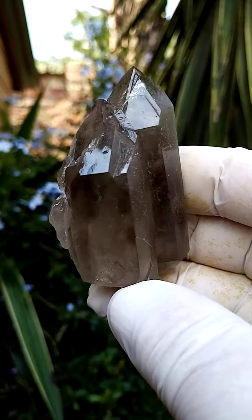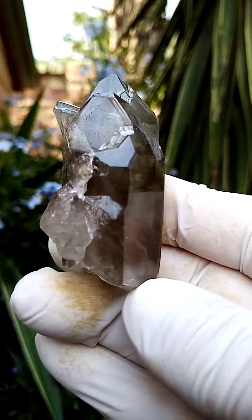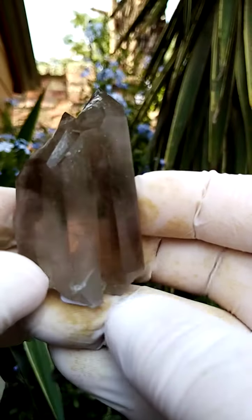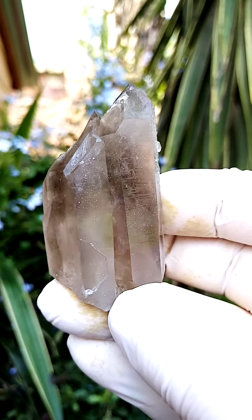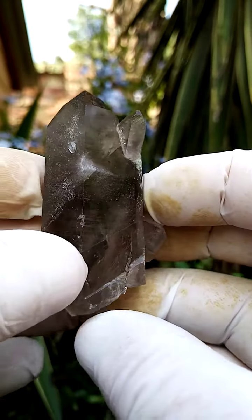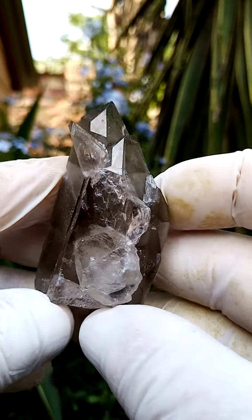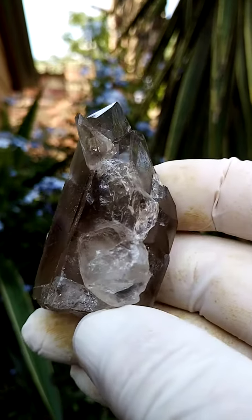Another beauty from the deposits of Steinkopf and surrounds in the Northern Cape of South Africa. We have a quartz crystal — it's got more than one termination, so inter-joined quartz crystals, with a little bit of barnacle quartz formations on the sides, and of course a whole lot of abstract growths coming out the side of the crystal, also quartz.